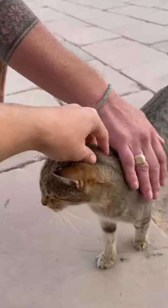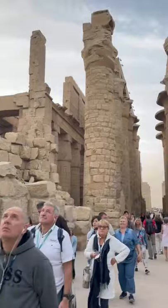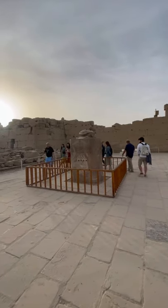The construction of Karnak started in about 2000 BC and it was built upon for 2000 years, until it's about two kilometers across. Now it's the second most visited site in Egypt after the pyramids.